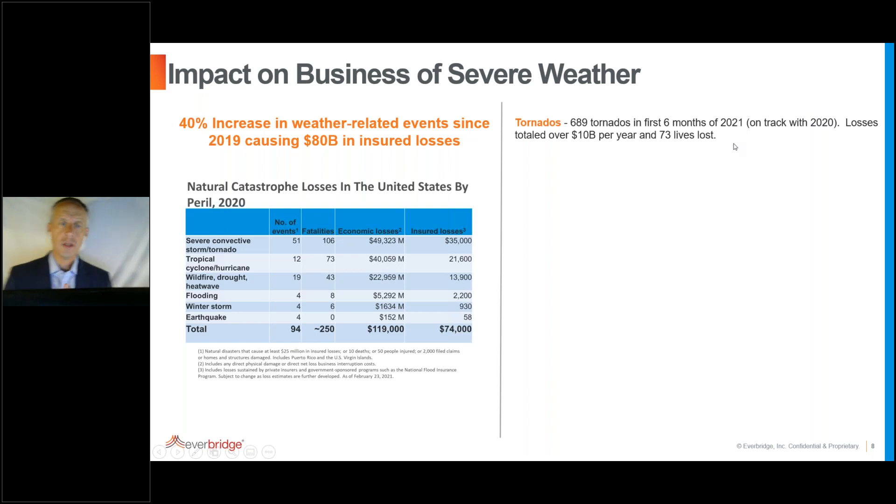We'll go through a few specific weather events. For tornadoes — if you're in the region of the country where they can impact your organization — there have been almost 700 tornadoes in the first half of this year, about on par with the 2020 season. Losses are projected at over $10 billion this year, and there have already been 73 lives lost — actually higher than last year. Tornadoes are quick-happening events, so your plans for rapid evacuation are key.